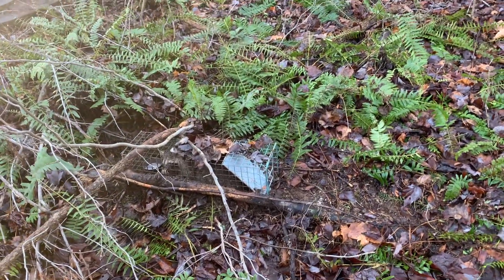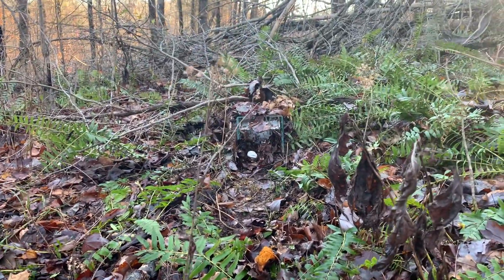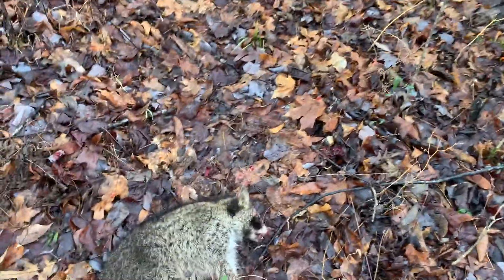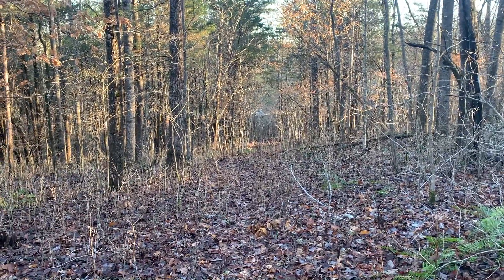No complaints there. Quick reset on that cage trap, baited with marshmallows — pretty effective. Decent sized coon in this one too. We'll get him down to the car, get him all lined up for y'all, and head back to the house — time to go to work.